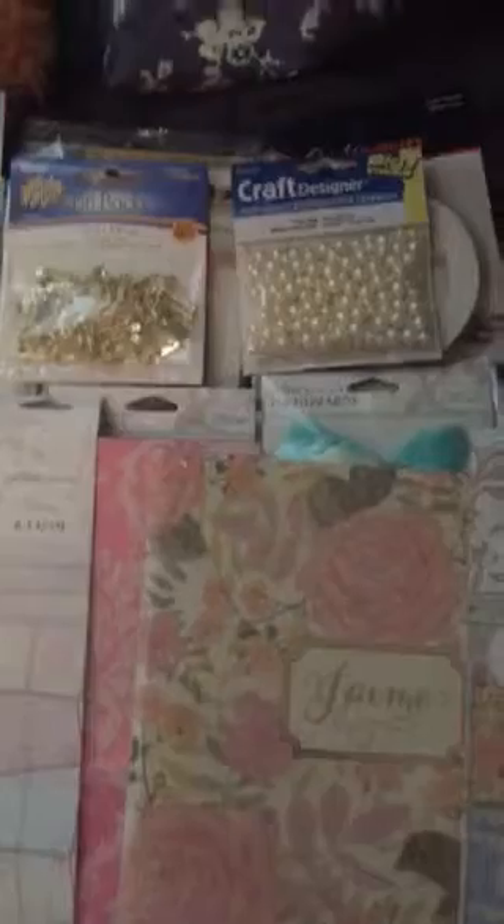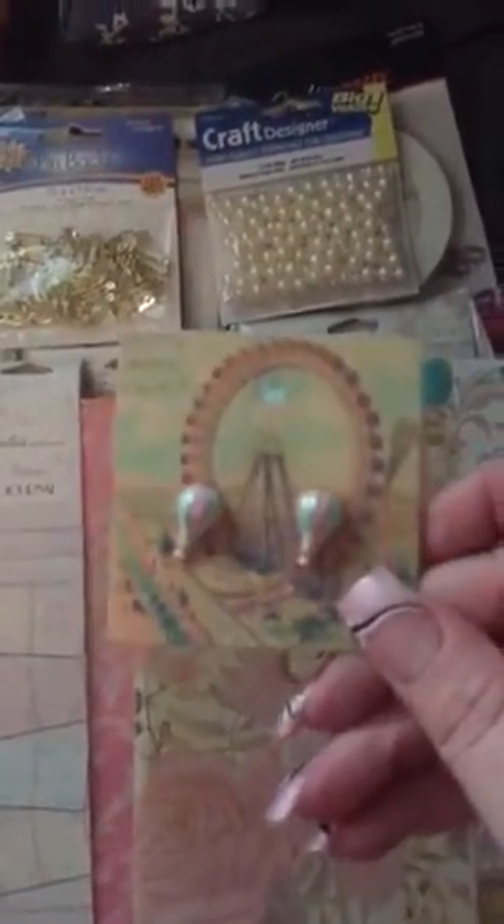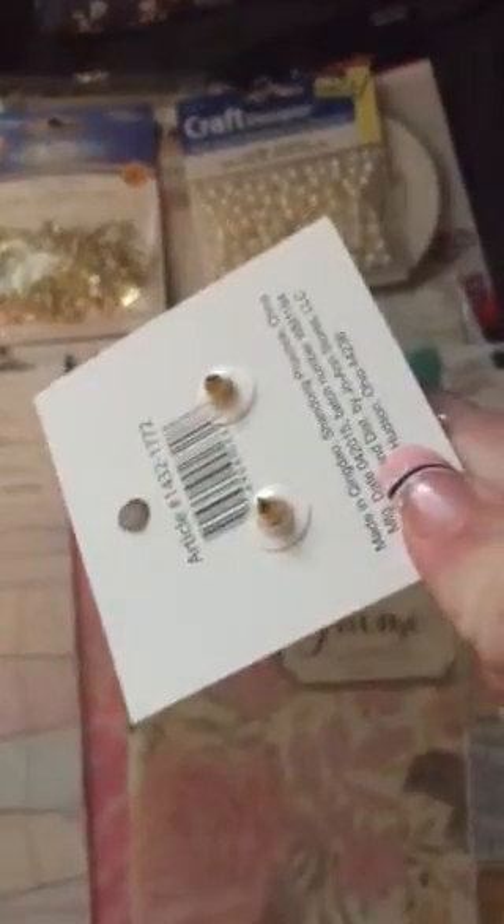Speaking of earring embellies — look at these cute little hot air balloon earrings that I got. I like the cardstock too, so I think I'll cut the things off the back and use these as embellies, and I got two of those.